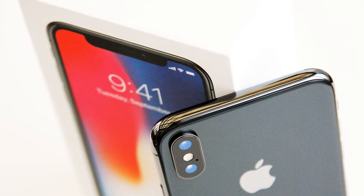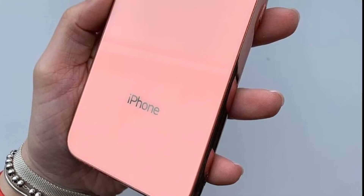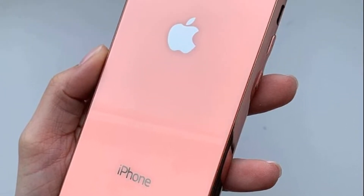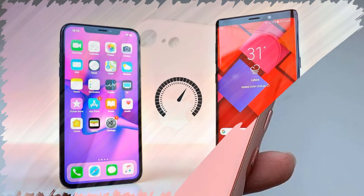It will be easier for the user to understand the model range of iPhones — the logic will be as simple as possible. Here are four relevant models. This is the most compact and affordable new iPhone SE 2. There is nothing more to explain.